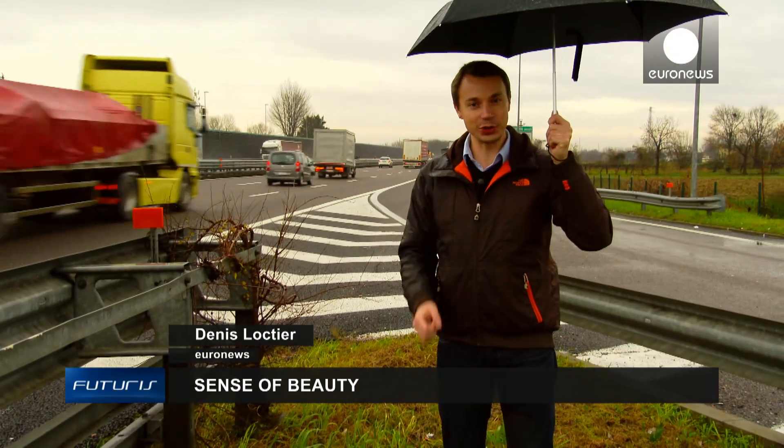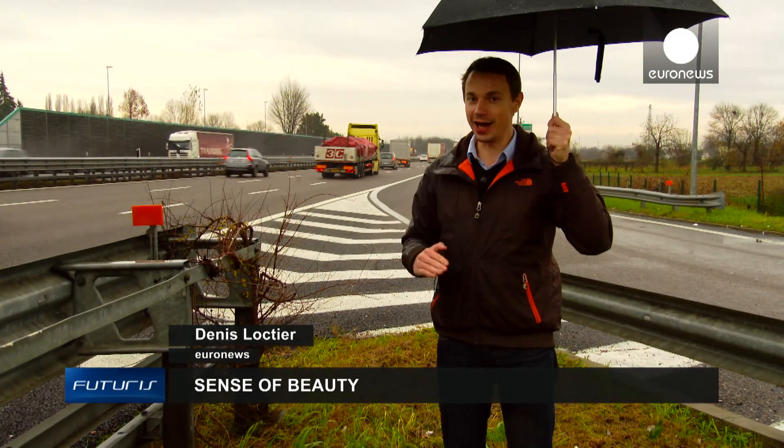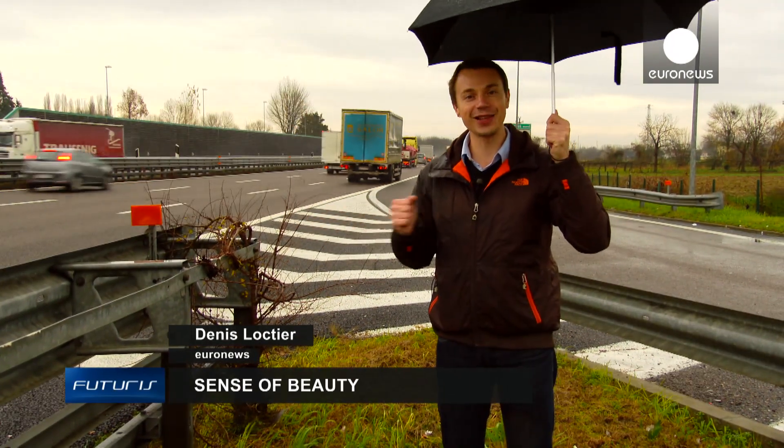Whatever the weather, the painting inside the truck must be securely protected from changes in temperature, humidity, and vibration. Sensors monitor it the whole way.